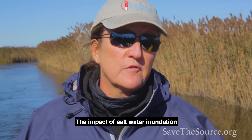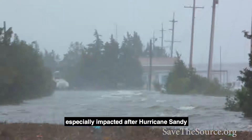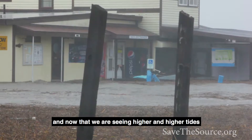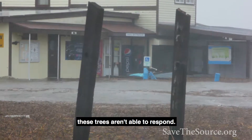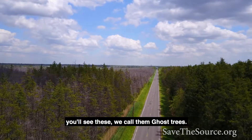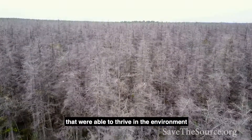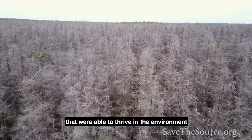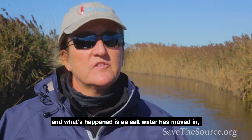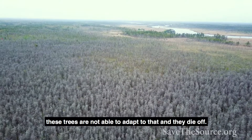The impact of saltwater inundation on some of the ecosystems here was especially felt after Hurricane Sandy. Now that we're seeing higher and higher tides, these trees aren't able to respond. As you're going around, you'll see what we call ghost trees — most of the time they were white cedar that thrived where they weren't exposed to saltwater. As saltwater has moved in, these trees are not able to adapt and they die off.